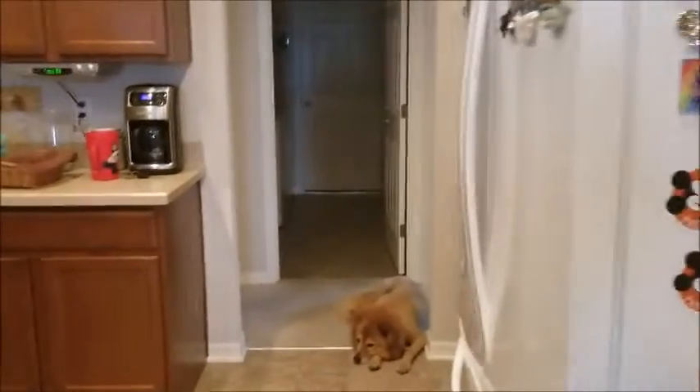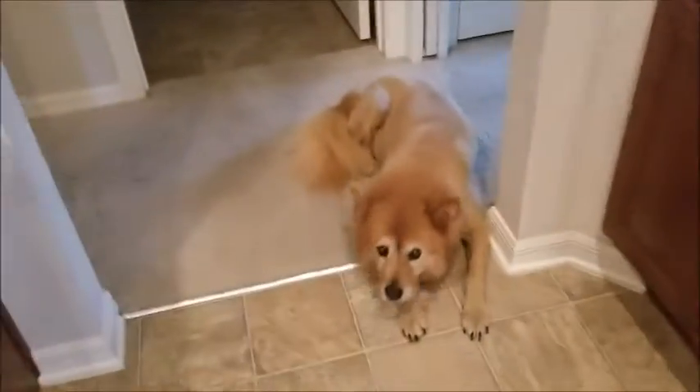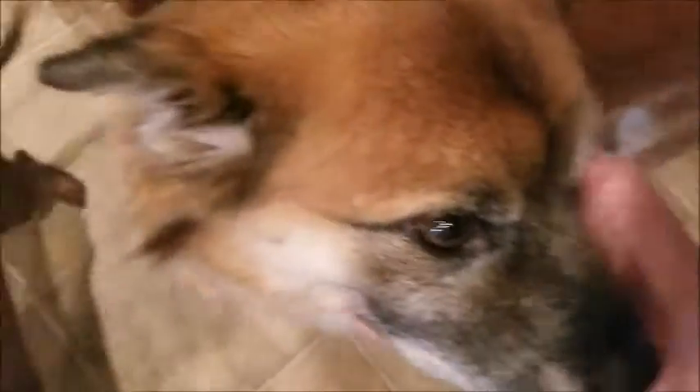My parents have four dogs that I grew up with. This one here is Candy. Hi Candy! And this one's Minnie — Minnie's the impatient one. And there's Cookie. Hi Cookie! And then Scooby Doo!